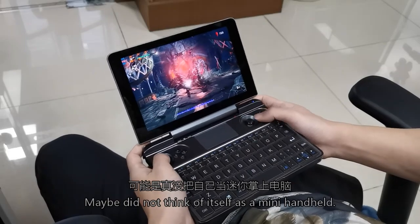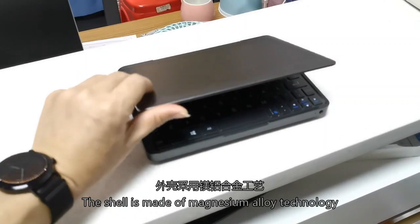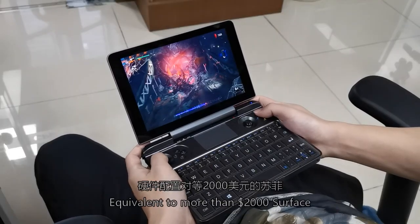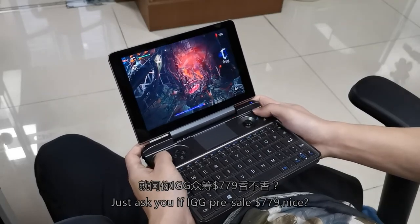Maybe it does not think of itself as a mini device at all. The shell is made of magnesium alloy technology. Take it out and it looks like a super premium ultrabook — equivalent to a Surface worth more than $2,000. And yet it is priced at just $779. Is that cheap or what?